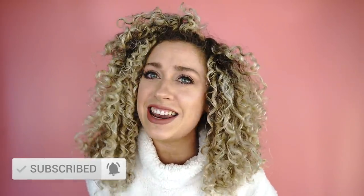All right, curl friends, welcome back to the Fris and Frills channel. Today it is the battle of the bonnets. Are you ready?